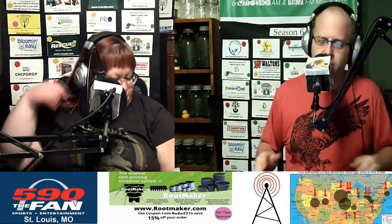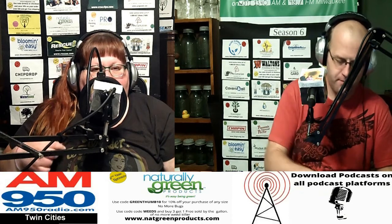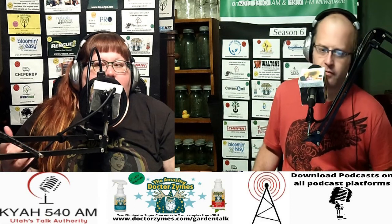Eggshells do contain calcium — that's not incorrect. But the calcium doesn't release into your plants as readily as you might think, even if you pulverize them. It's not going to be a true solution, especially if you're just using a week's worth of eggshells. You'd need a much higher amount. There is about five percent organic matter in eggshells, but that's in the soft inner white skin membrane — not the shell itself.